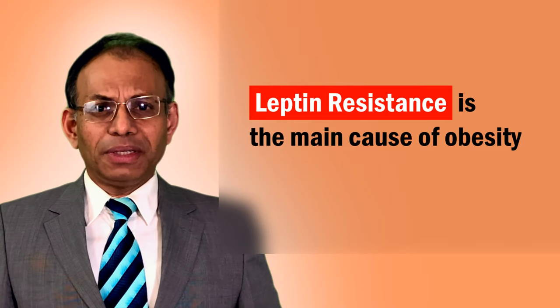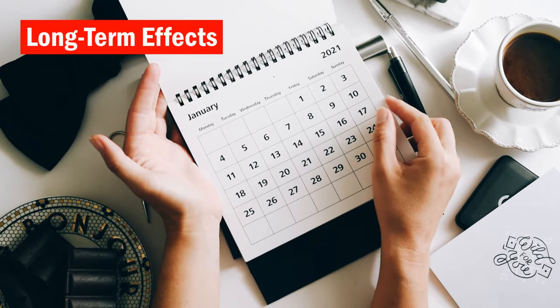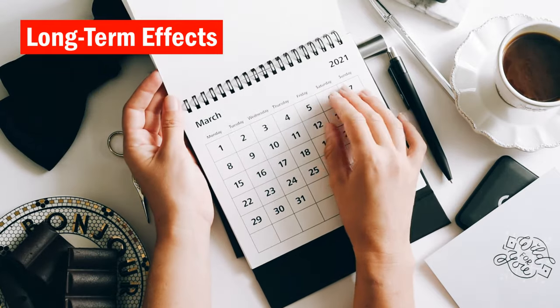Leptin resistance is similar to insulin resistance, which causes diabetes. Unlike some other hormones like ghrelin, leptin does not work from one meal to the next — it has more of a long-term effect on food intake and energy consumption of the body.